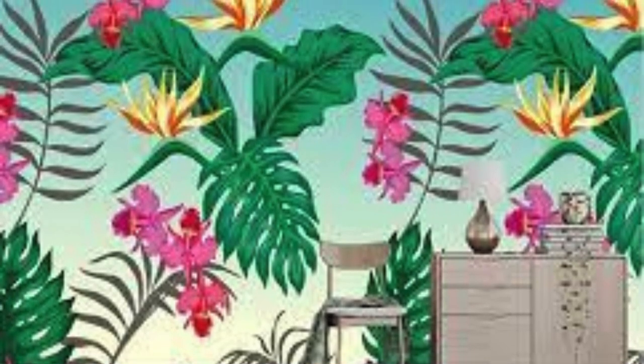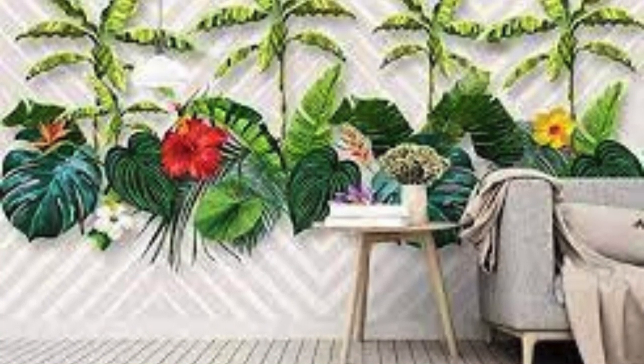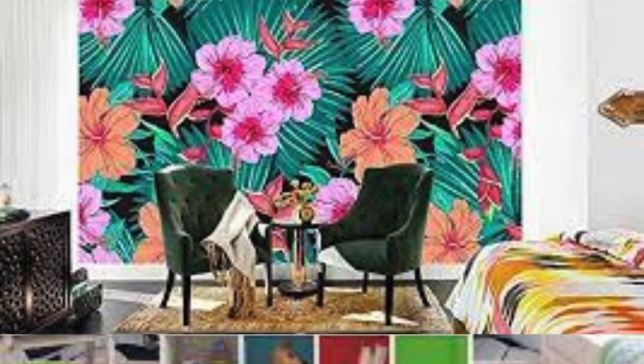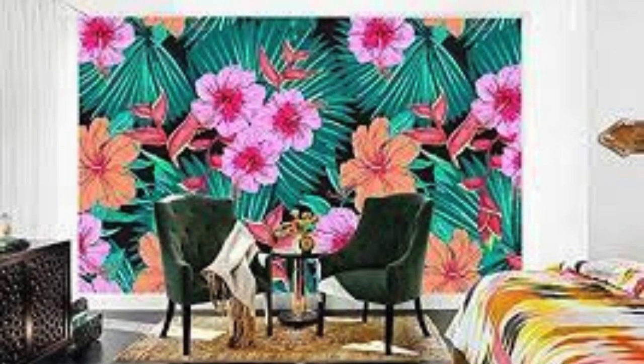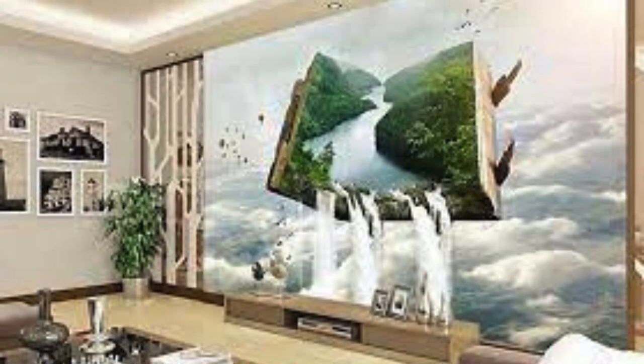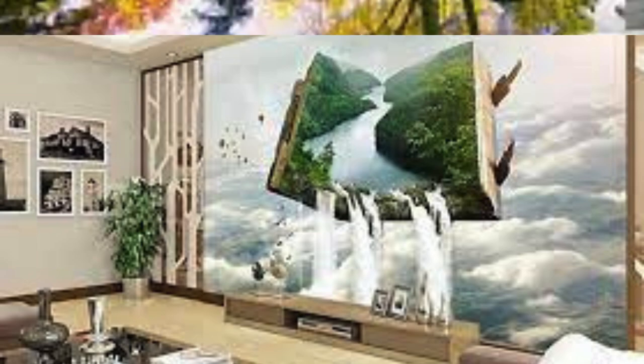The choice of themes — be it nature's tranquility, urban dynamism, or abstract surrealism — allows you to encapsulate the very essence of what resonates with you on a profound level. Texture adds a tactile dimension, transforming a two-dimensional screen into a multi-sensory experience. Whether you opt for the smooth elegance of a marble pattern or the rugged authenticity of a concrete texture, touch becomes an integral part of the visual encounter.